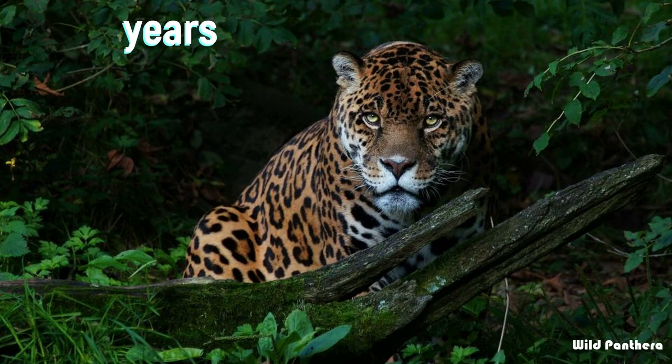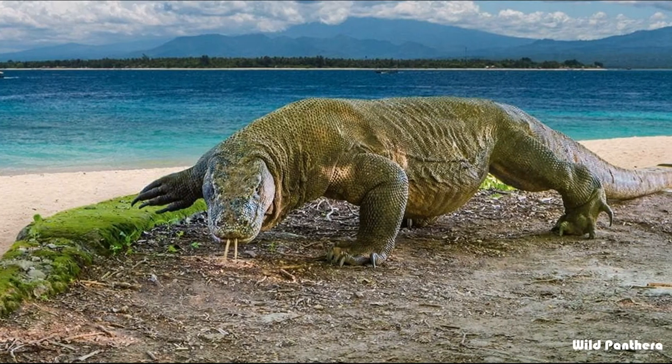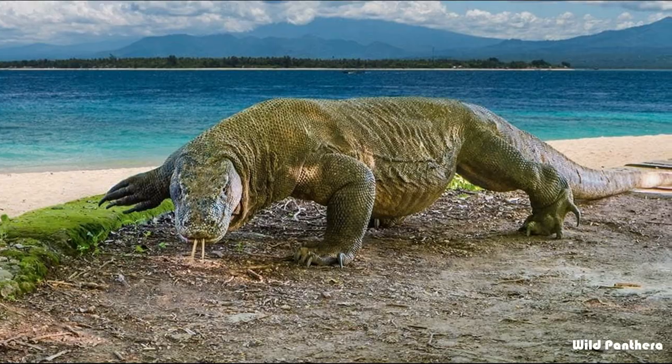Lifespan: the jaguar has a lifespan of 12 to 15 years in the wild, while the Komodo dragon lives about 30 years in the wild.